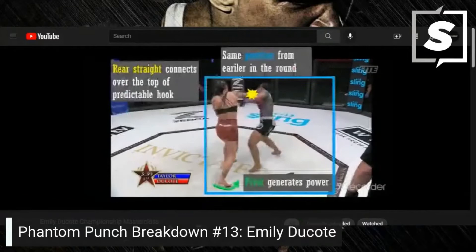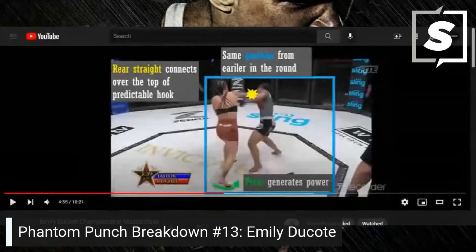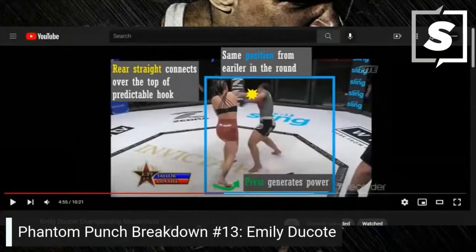She looks like she has Superman lasers coming out of her eyes. There you go — rear straight connects over the top of the predictable hook, same position from earlier in the round. The pivot generates power.